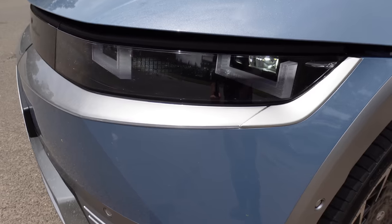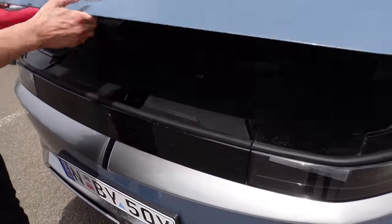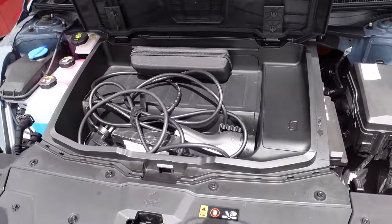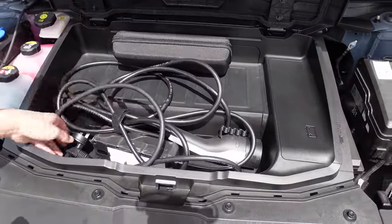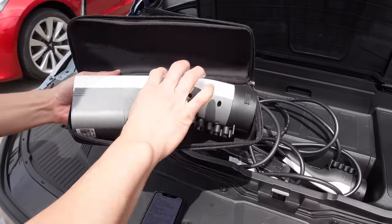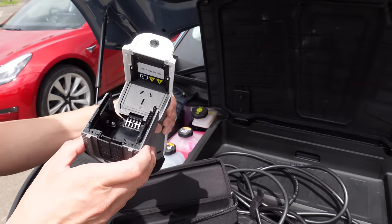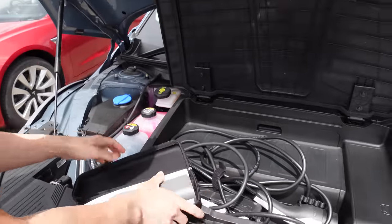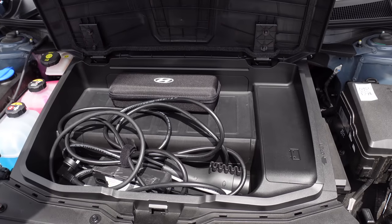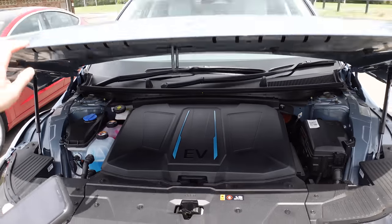You might have heard the clunk of the frunk there. It can be opened from a latch like a traditional ICE bonnet — you pull it up with a latch and open it up. It's a very small frunk. It comes with a charging cable for the 10-amp socket and also a V2L adapter, which basically enables you to plug in a 10 or 15-amp plug and use the car for appliances. That is included with the IONIQ 5. Unfortunately, it's not very big — probably only useful for carrying your cables.